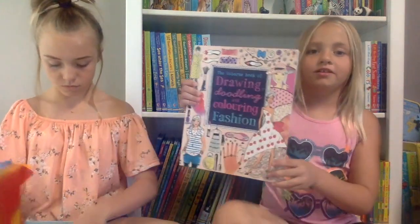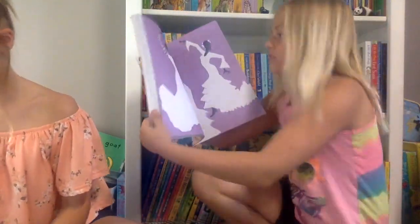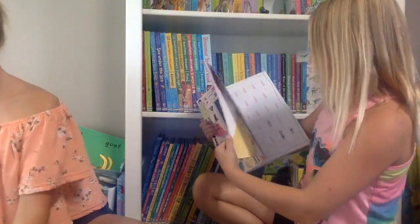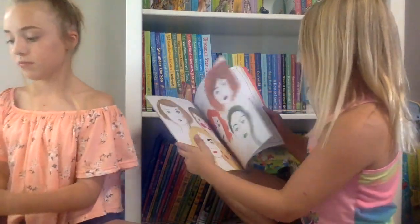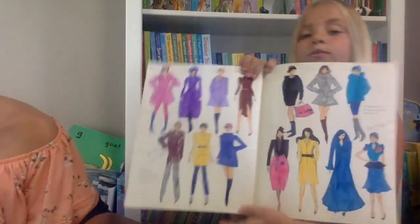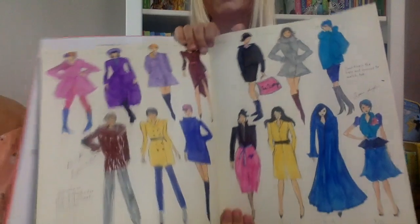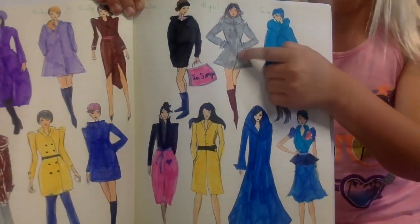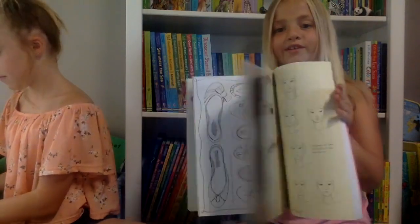This is my last book. I really love taking my markers in the car and doing this — it's Drawing, Doodling and Coloring Fashion. There are so many different things inside. My favorite page already came with the outline and I just got to color them in. I actually named all of them. Me and Jazzy did this one together — I really like the hair and everything. It's really fun.